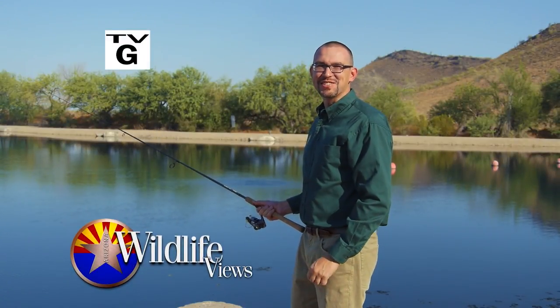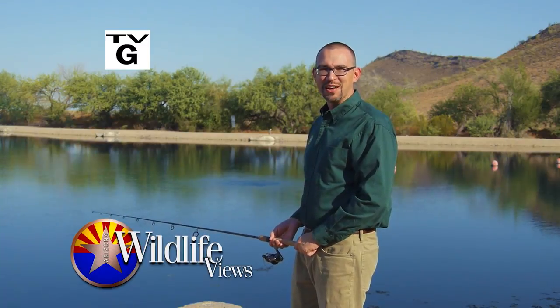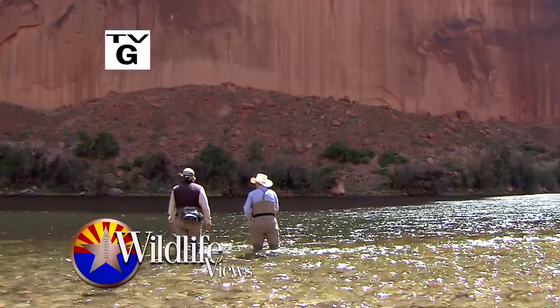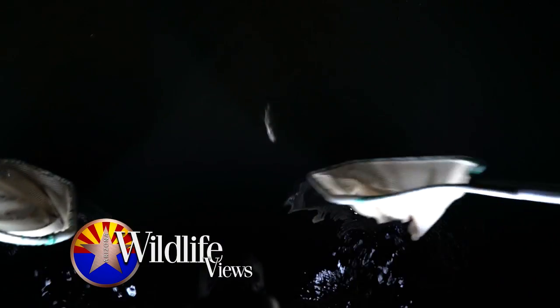Hello, I'm David Fernandez, Legislative Specialist with the Arizona Game and Fish Department. Today, on Arizona Wildlife Views, there are all kinds of fishing methods — everything from fly fishing to spear fishing. But have you ever heard of electrofishing? Arizona Game and Fish shows you how it's done and why.